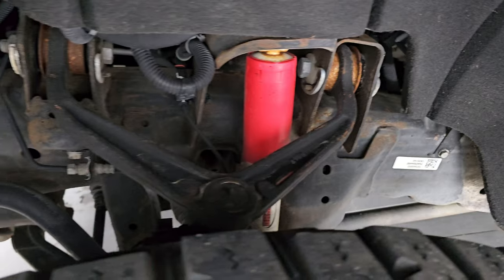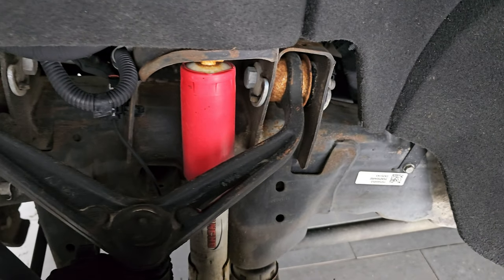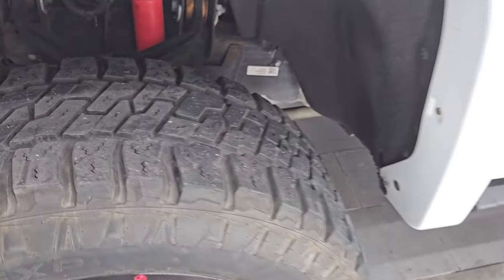The frame and underbody are in really nice shape. For being a Texas truck, that's what you're looking for. And you get the Rancho shocks on there, part of that Z71 off-road suspension package.